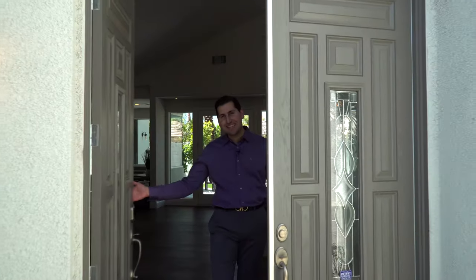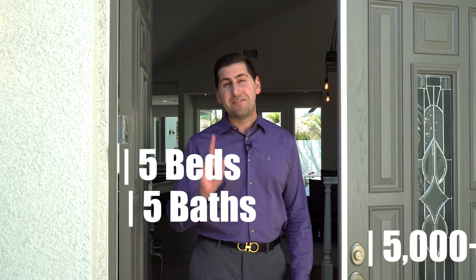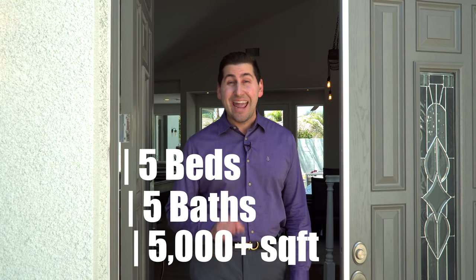Funny seeing you here. Before we get started, I want to thank Jessica Fallon of REMAX Platinum Properties for letting us see this beautiful home. Today, this home is five beds, five baths, over 5,000 square feet, and you could get it for only $1,350,000.